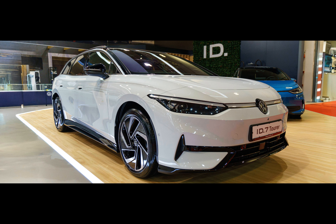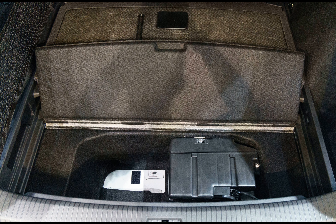Dimensions: 4,961 millimetres by 1,862 millimetres by 1,551 millimetres, with a 2,971 millimetre wheelbase, and multiple drivetrains available.